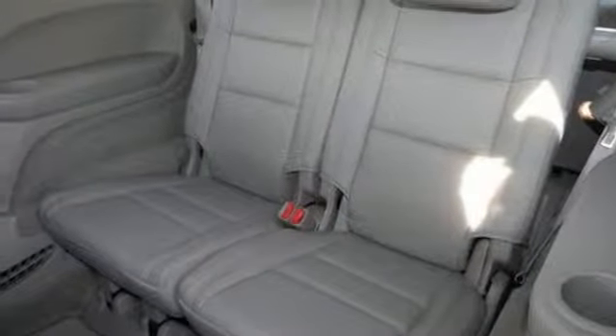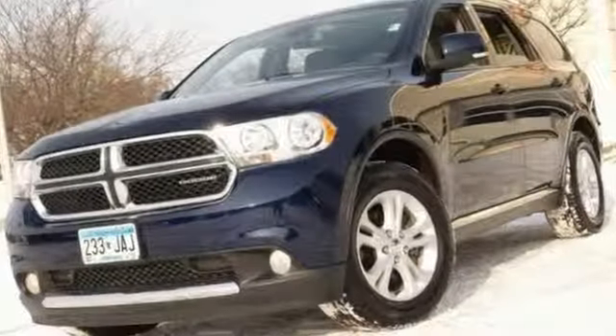It's priced to sell. You'll need to see this Durango Crew Edition in person — take it for a test drive today.